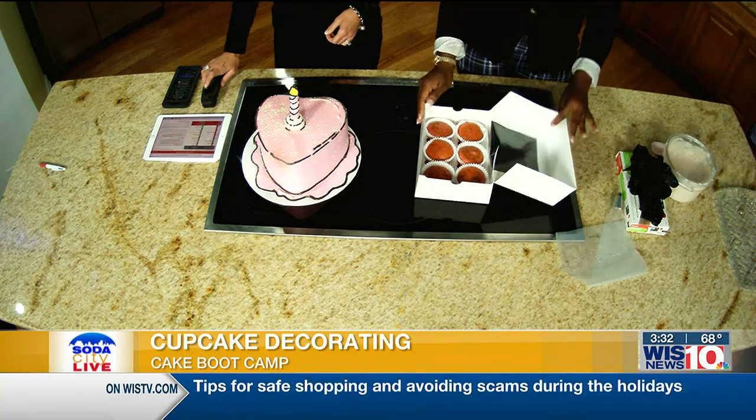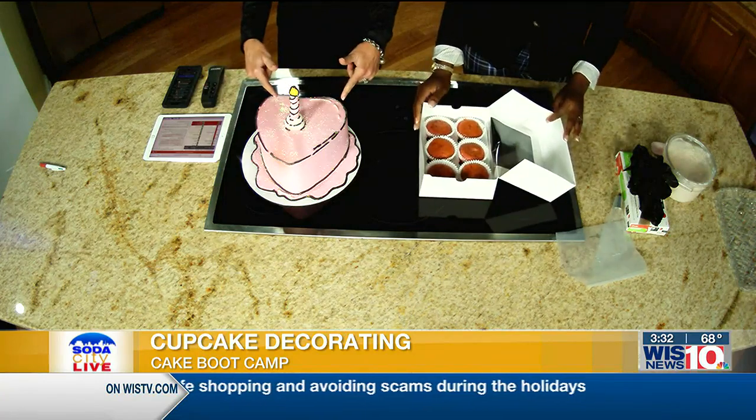These are your strawberry cupcakes, and this is what you would be teaching them how to do. What is the sprinkly stuff on top? That's edible glitter. I was going to say it looks like glitter, but nice to know it's edible. This looks so good. Tell me about the trick then in icing a cupcake.